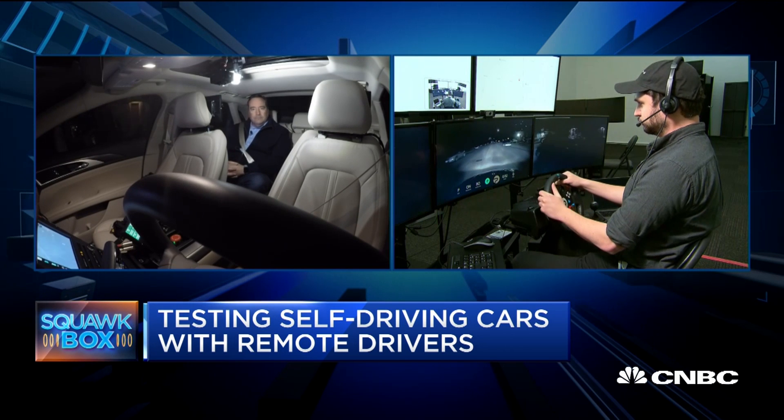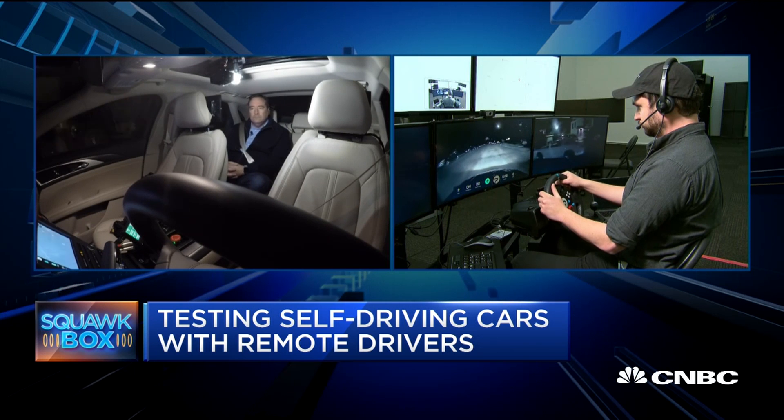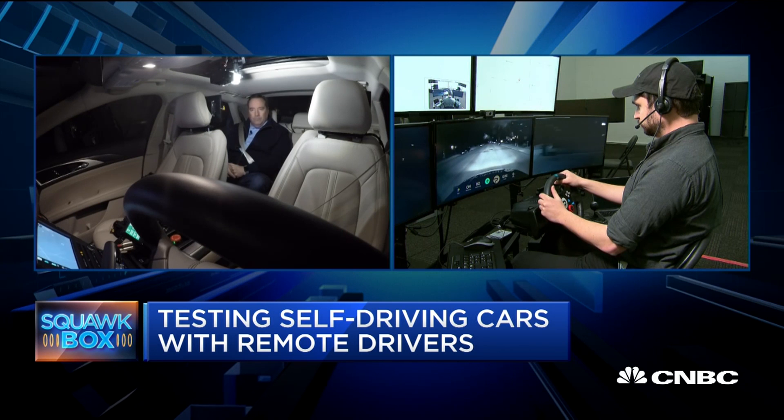Phil, how do they know that this is coming? Is this a guy who's supposed to be managing a fleet of 10, 15, or 20 cars? How quickly do you get notified and jump in? And what does the car do in the meantime — does it just sit there and idle?